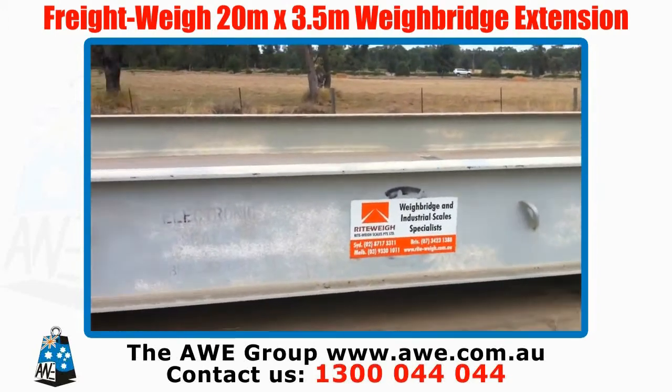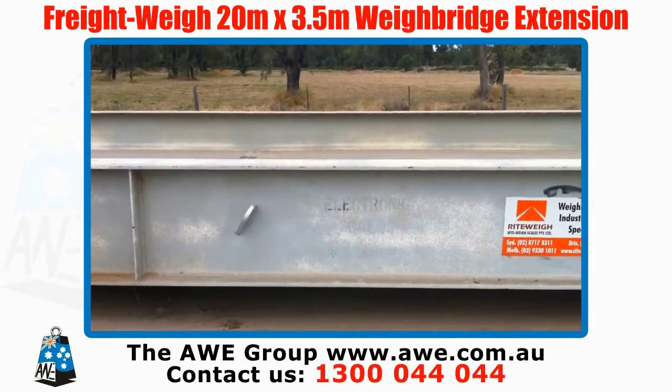The existing waybridge was put in approximately 20 years ago.